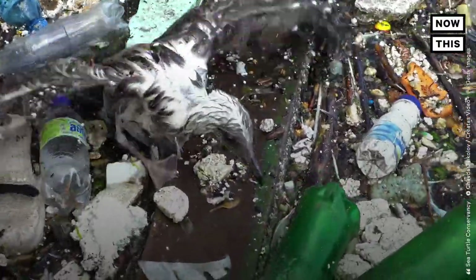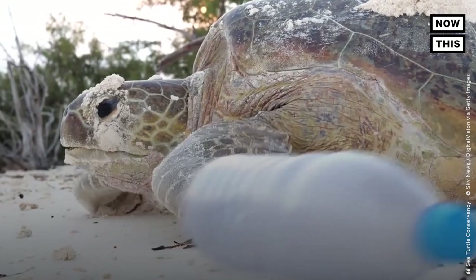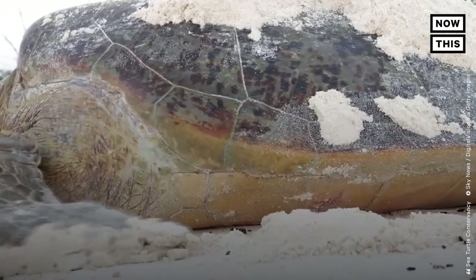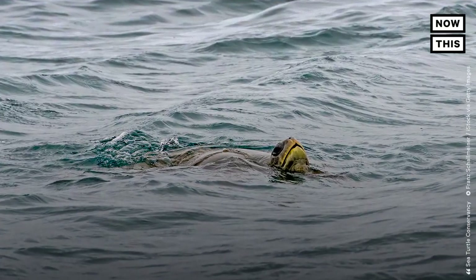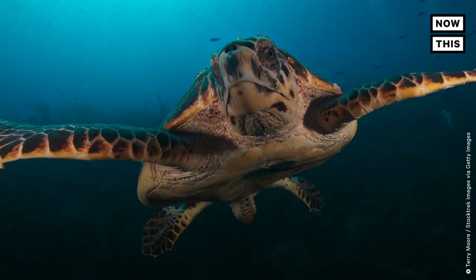These bottle caps kill all sorts of marine life in really heartbreaking ways — birds, fish, and sea turtles, whose unique anatomy can create a situation called "bubble butt" when they ingest plastic. It's not nearly as fun as it sounds, has nothing to do with twerking, and causes them to float on the surface and either starve or become an easy target for predators. No bueno.